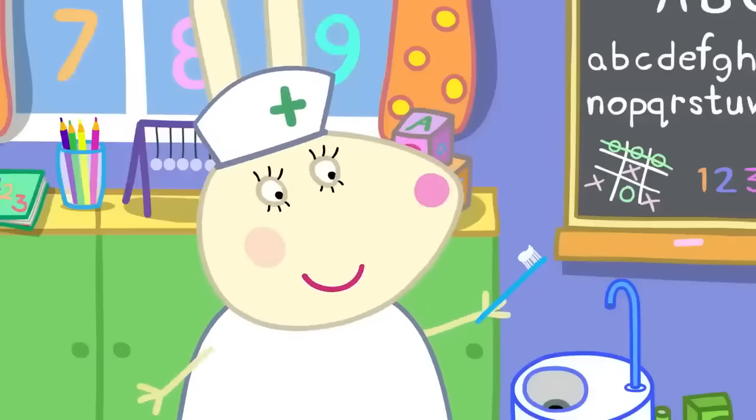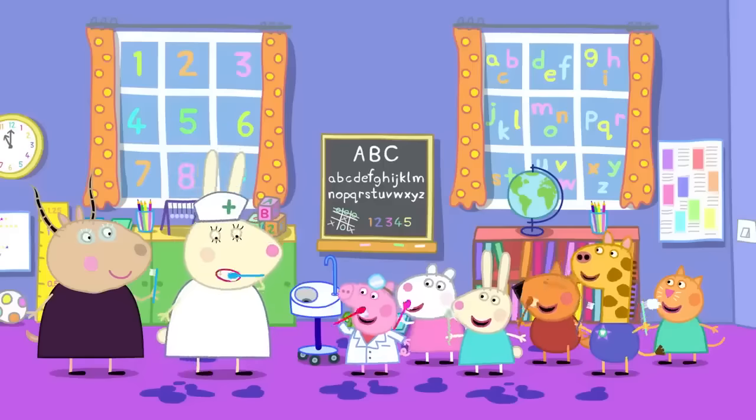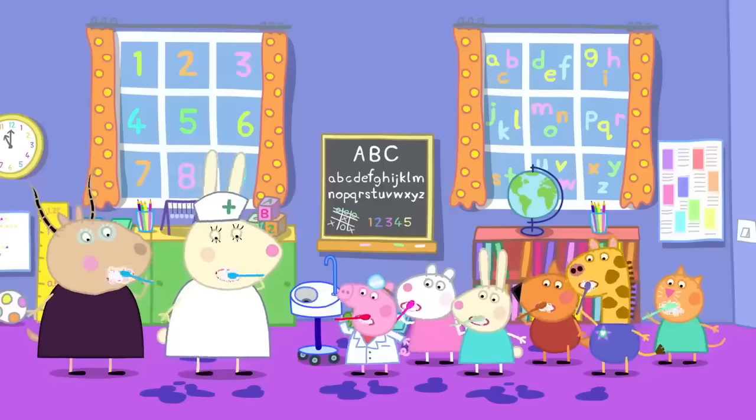Now what do we do, class? We... brush! Remember to brush the front and the sides, tops and bottoms! Well done, everyone! Hooray! Everyone did very well today, so everyone gets stickers! Peppa likes pretending to be a dentist, and Peppa really likes stickers!